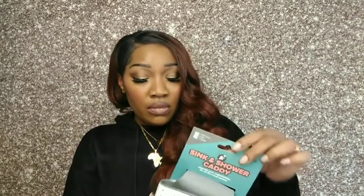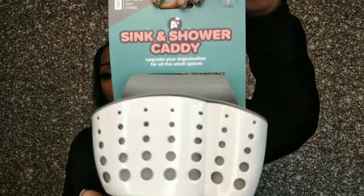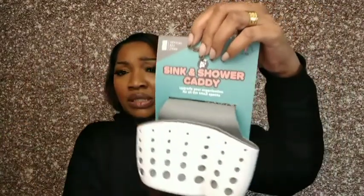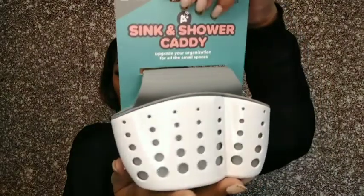And that is all for the jewelry. Now we're going to move on to the rest of the stuff. I picked up these sink and shower caddies — I picked up two of them to put in the bathroom. They're little caddies that you hang in your shower to put your loofah, or in the kitchen for your sponge. I picked up a couple — one for the bathroom and one for the kitchen. That's going to come in handy, definitely.